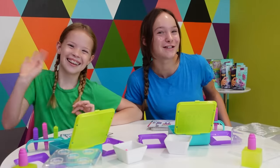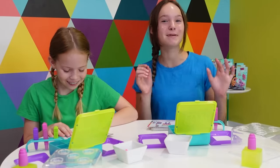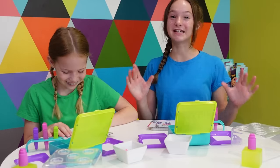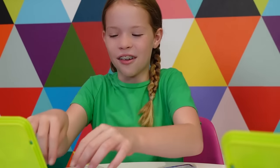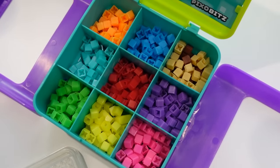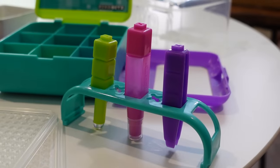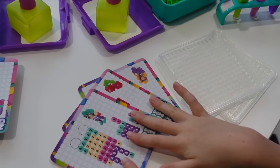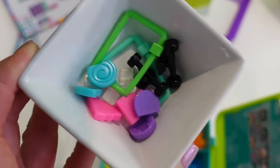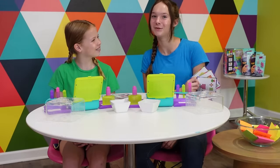Today Maya and I are also going to be showing you guys how to create 3D and 2D pixel art creations that stick together with water with the brand new Pixobits Studio. We got all our supplies laid out and in our studio we have 500 bits in 10 different colors, hundreds of water transfer decos, three tools, one spray bottle, two trays, six templates, and a bunch of accessories.